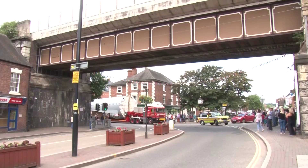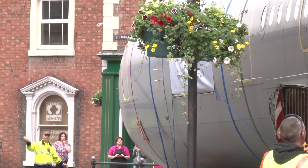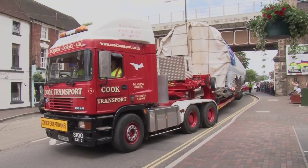Their next challenge is to get under Shifnal Railway Bridge. After a few manoeuvres, they manage to do it with just a few inches to spare, much to the delight of onlookers.